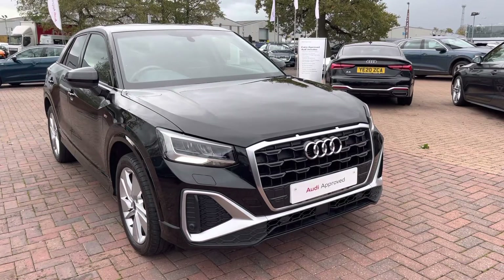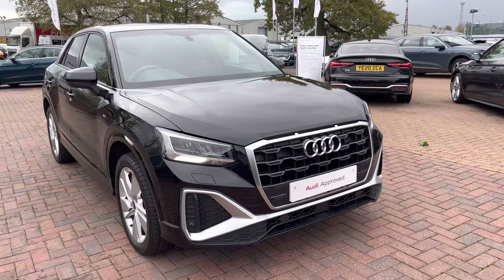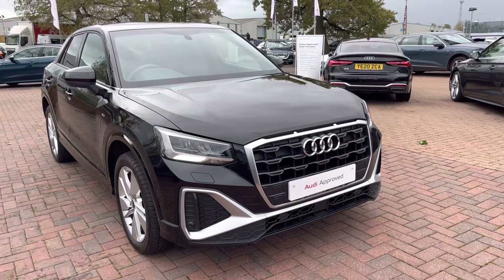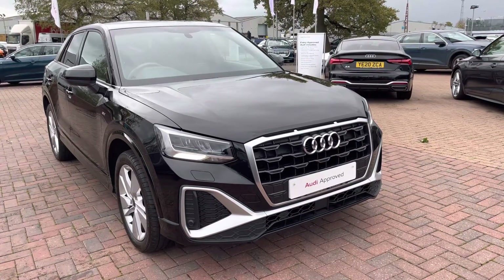Hello and welcome to Crew Audi, my name's Jake. Today I'm looking around the Preview's Audi Q2 S-Line 35 TFSI. As part of our Preview scheme, it comes with a minimum 12 months manufacturer warranty and 12 months roadside assistance. I will now begin my 360 tour of this vehicle.